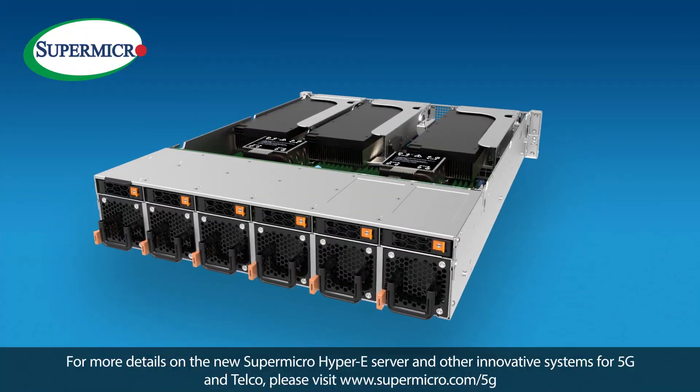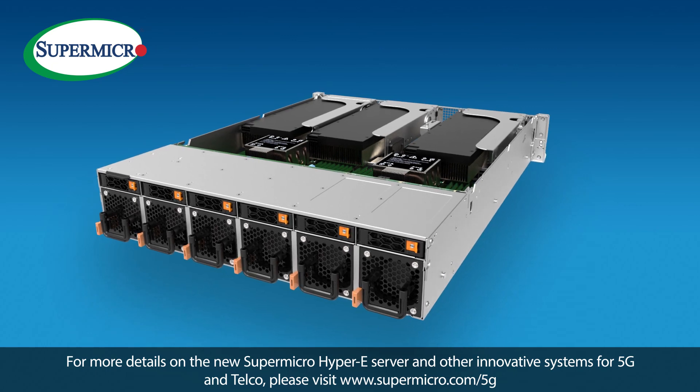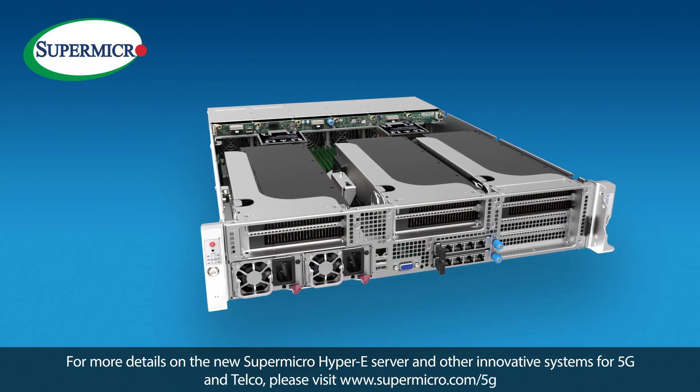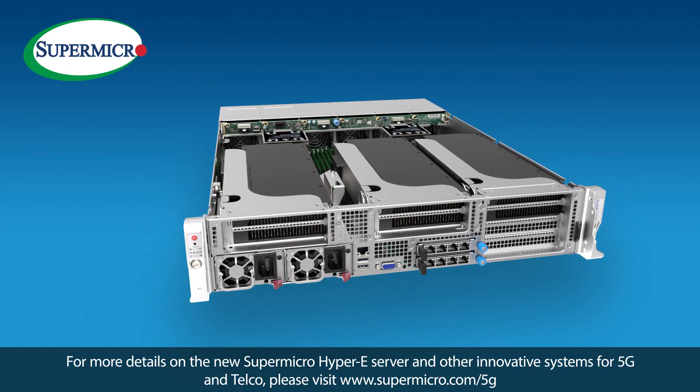For more details on the new Supermicro Hyper-E server and other innovative systems for 5G and telco, please visit www.supermicro.com/5G.